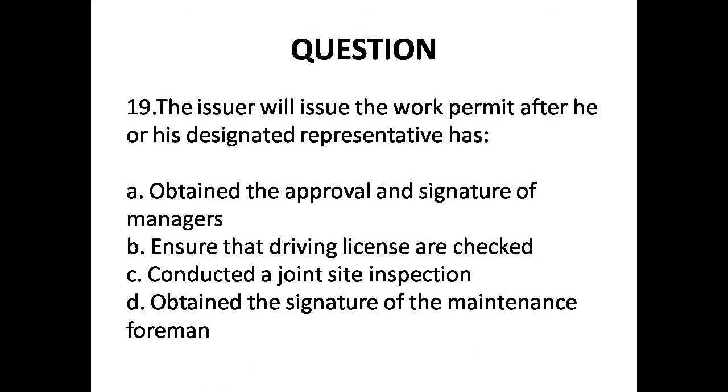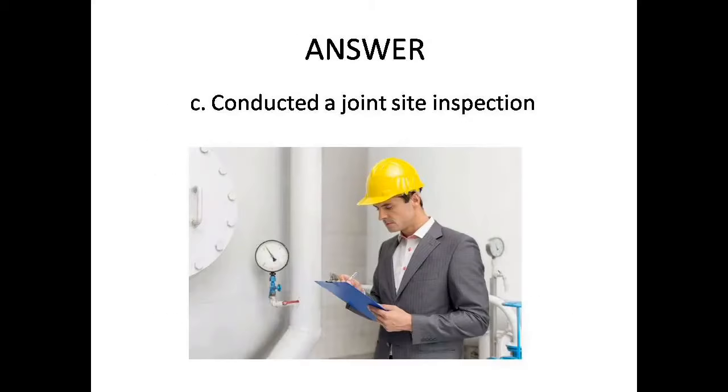Question 19: The issuer will issue a work permit after his designated representative has — Options are: A. Obtained the approval and signature of managers, B. Ensured driving license is checked, C. Conducted a joint site inspection, D. Got signed for maintenance. Answer is Option C: Conducted a joint site inspection.